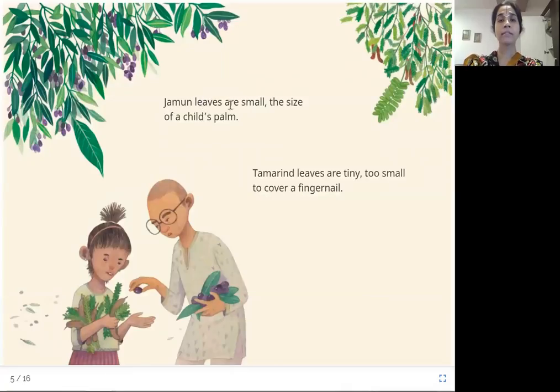German leaves are small — the size of a child's palm. Tamarind leaves are tiny, too small to cover a fingernail. These are the German leaves, just the size of a child's palm. And tamarind leaves are so tiny that they won't even cover a fingernail — look at the tamarind here.